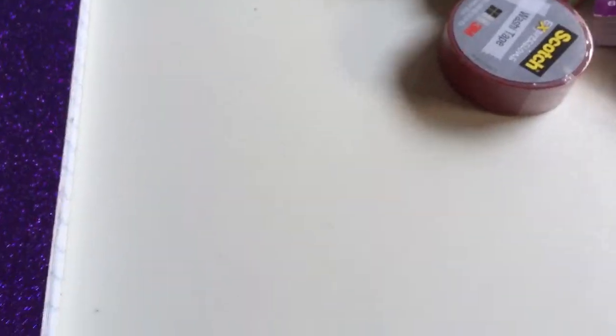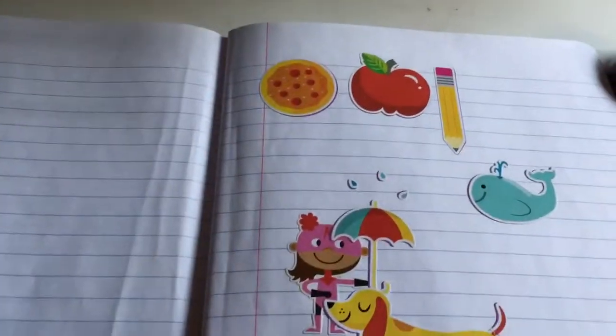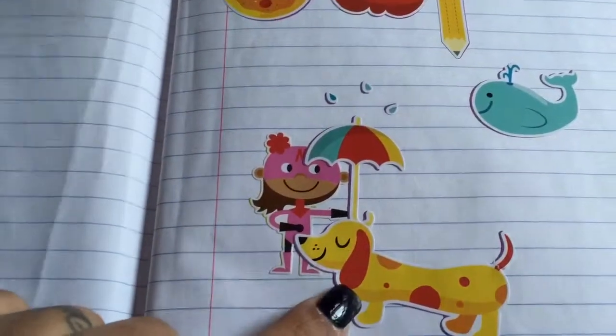That's everything I bought on my Walmart haul last night. My daughter wants me to show y'all her little sticker book. She gets stickers and puts them in her book to make little stories — look how she layered all her stickers. It's so cute!